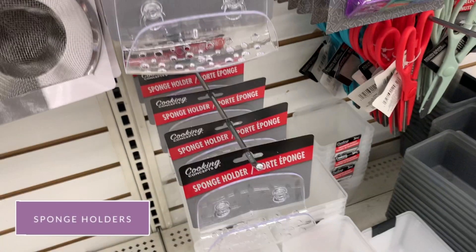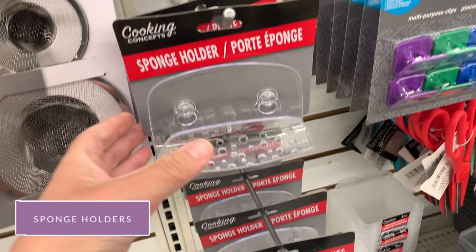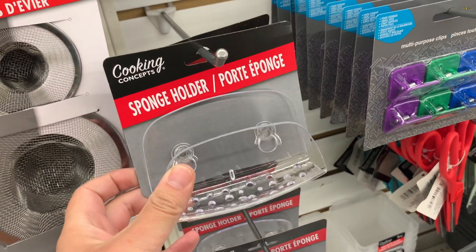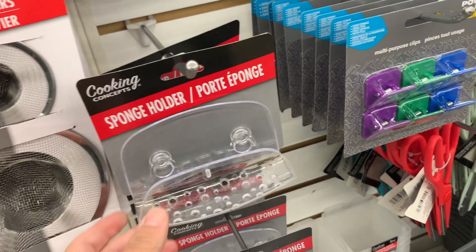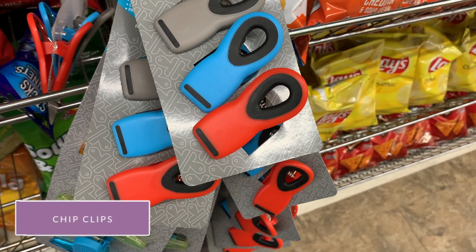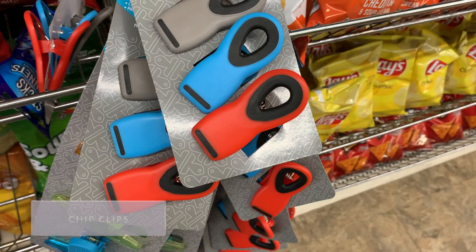I love the sponge holders to store my scrubbers in my kitchen sink. I also have one in our shower to store our soap bar up high so our kids don't leave it in the tub. Chip clips are a must — you always need them, even when you think you have enough. Trust me on this.